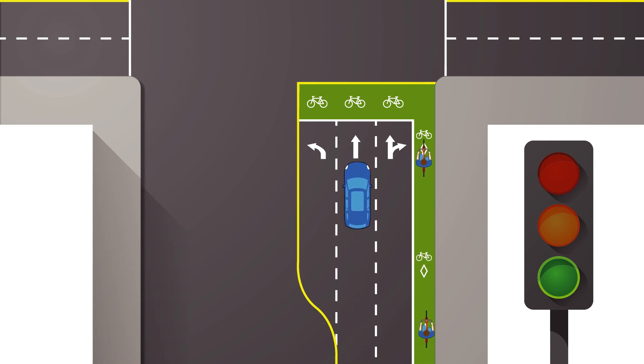If the signal is green, an intersection with a bike box works as normal. Cyclists must indicate lane changes and turns, and drivers turning right must yield to cyclists.